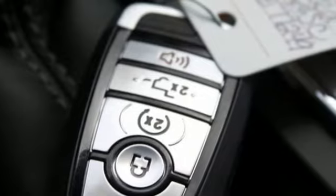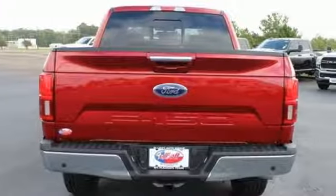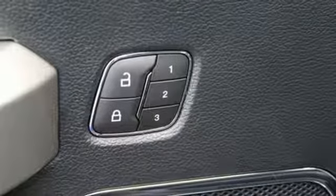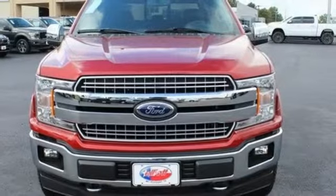Streaming audio, power heated mirrors, front heated and ventilated leather bucket seats, configurable instrument gauges, doors and push-button start proximity key, dual zone climate control, V8 engine, trailer brake controller, electronic shift on the fly, and automatic transmission.